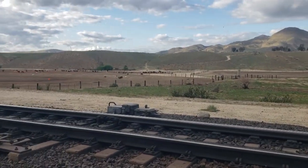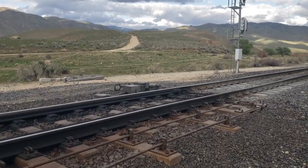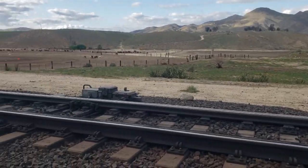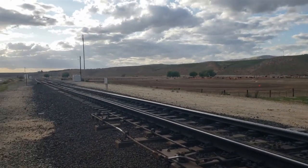It's a long turnout, so it has helper rods and it has two power switch machines — one for the points and one for the heel. Big old turnout.